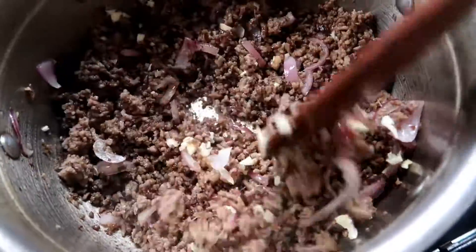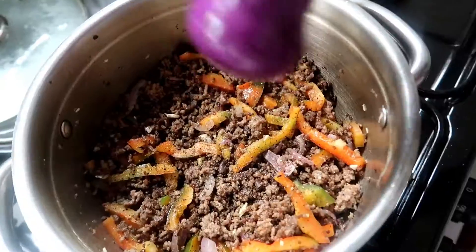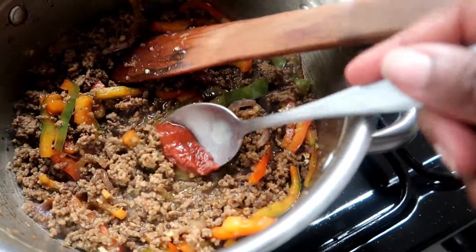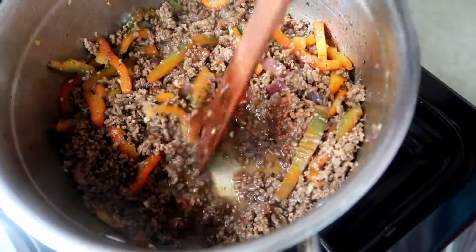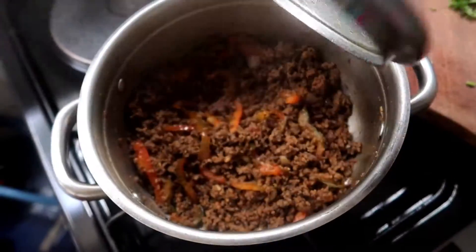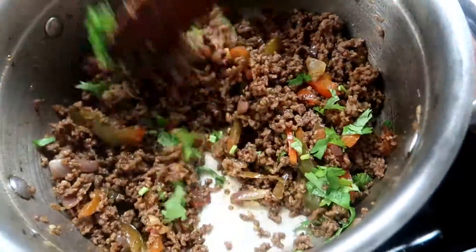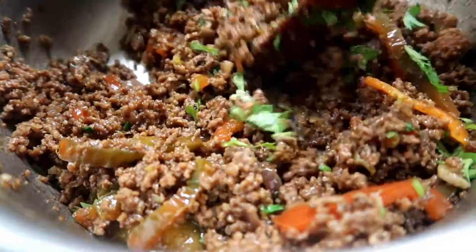I added the onions to the mincemeat, fried and covered to let them sweat and soften, then stirred in the garlic and let it fry until aromatic — just about a minute. I added the sliced capsicum and seasoned with black pepper and soy sauce. Since I wasn't using tomatoes I added a little water so the mincemeat wouldn't be too dry, plus some tomato paste for color and vibrancy. I covered and simmered for about five minutes, then finished with freshly chopped dhania stirred in at the very end. I tasted and everything was perfectly seasoned.